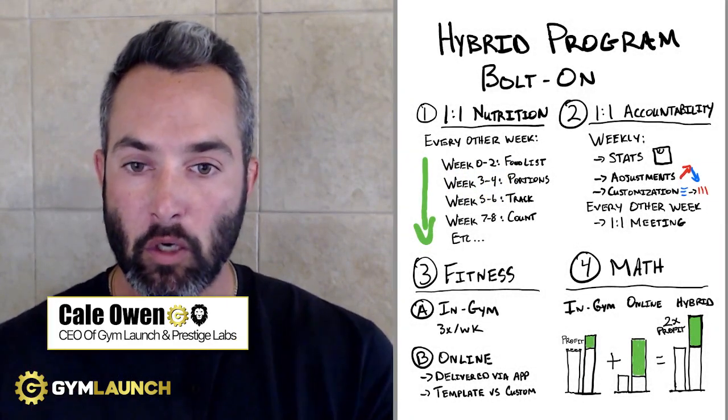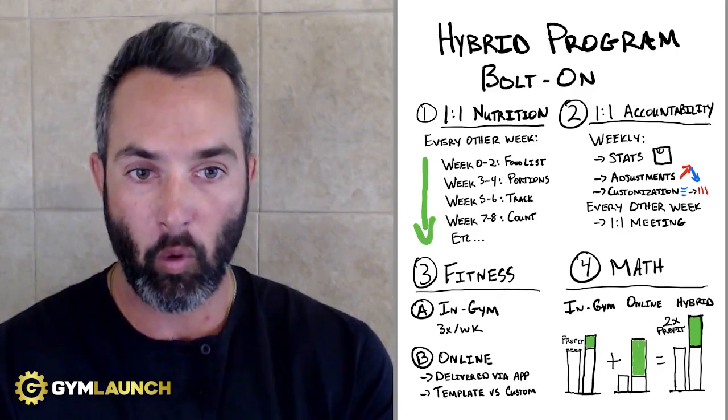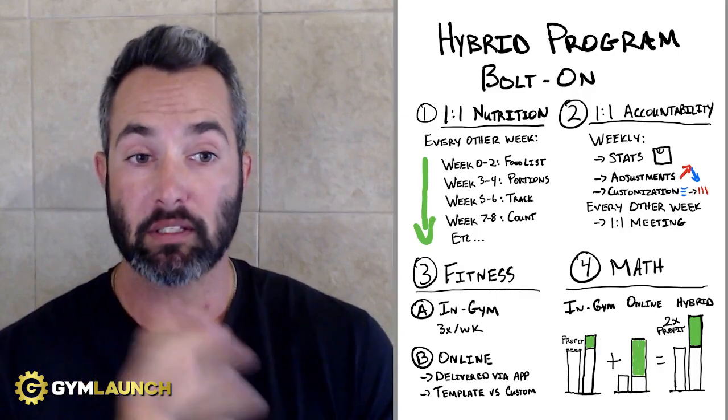My name is Kael Lund. I am the CEO of Gym Launch and Prestige Labs, and our entire goal as a company is to help gym owners reach more people, change more lives, and stack a whole bunch of cash. So let's walk through this hybrid program bolt-on system.